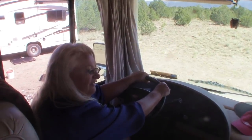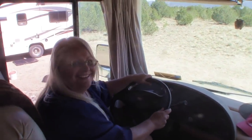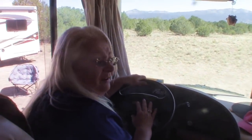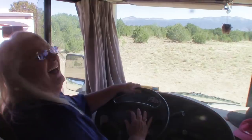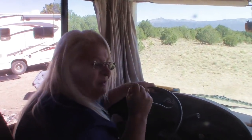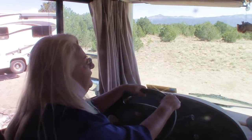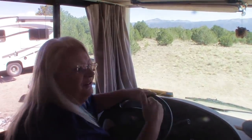A lot of people ask me how you drive such a big rig like this, especially with a towed car on the back. And I tell them, very carefully and with bravado — you just go for it. After a while, it's what you see in front of you, and forget about what's behind you.